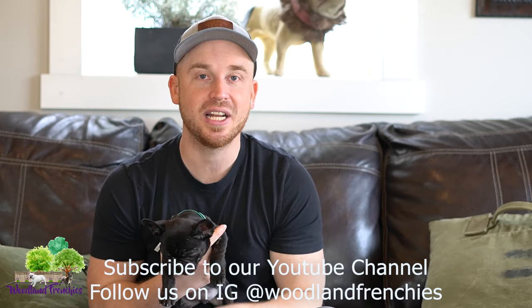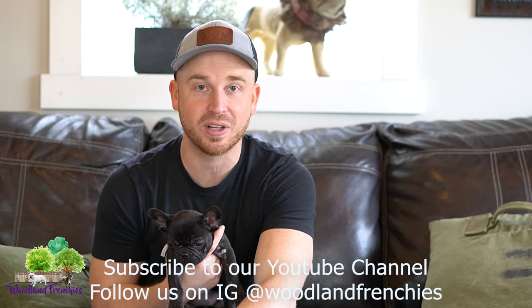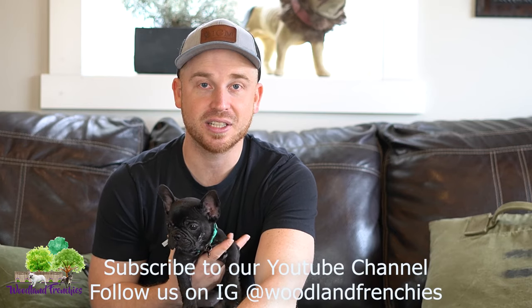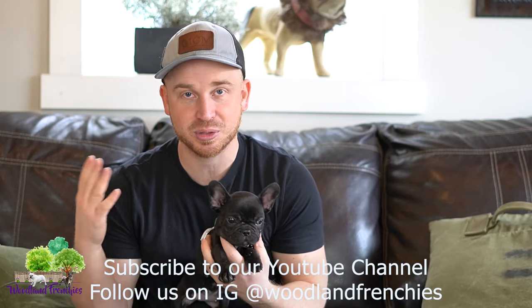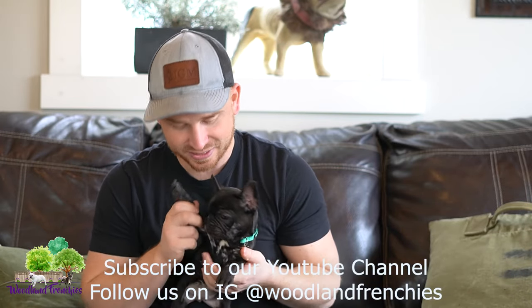Hopefully this video was entertaining. Let me know what you guys think is the most rarest coat color for a French Bulldog — I'd love to see that in the comments. Thanks, and definitely subscribe, give this video a like, and have a great day, guys. See ya!